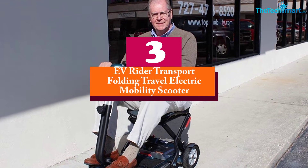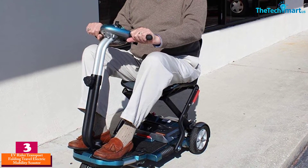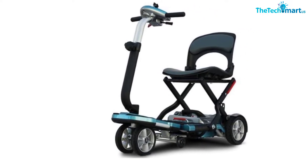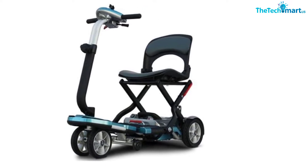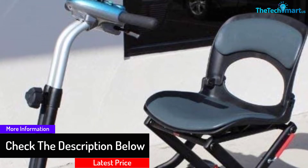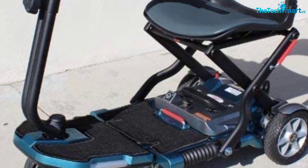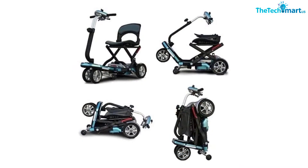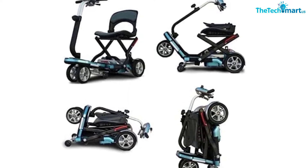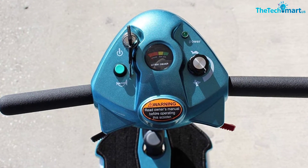At number three we have the EV Rider Transport Folding Travel Electric Mobility Scooter. Ready for transport and easily folded, the Transport scooter is perfect for the active traveler — disassembly is a snap. Sealed lead batteries make this scooter airline safe. It is super portable, a great space saver, sleek, stylish, and extremely easy to operate. It features a weight capacity of 250 pounds and a top speed of four miles per hour, suitable for both indoor and outdoor use. For safety, it is key operated with a speed control dial.